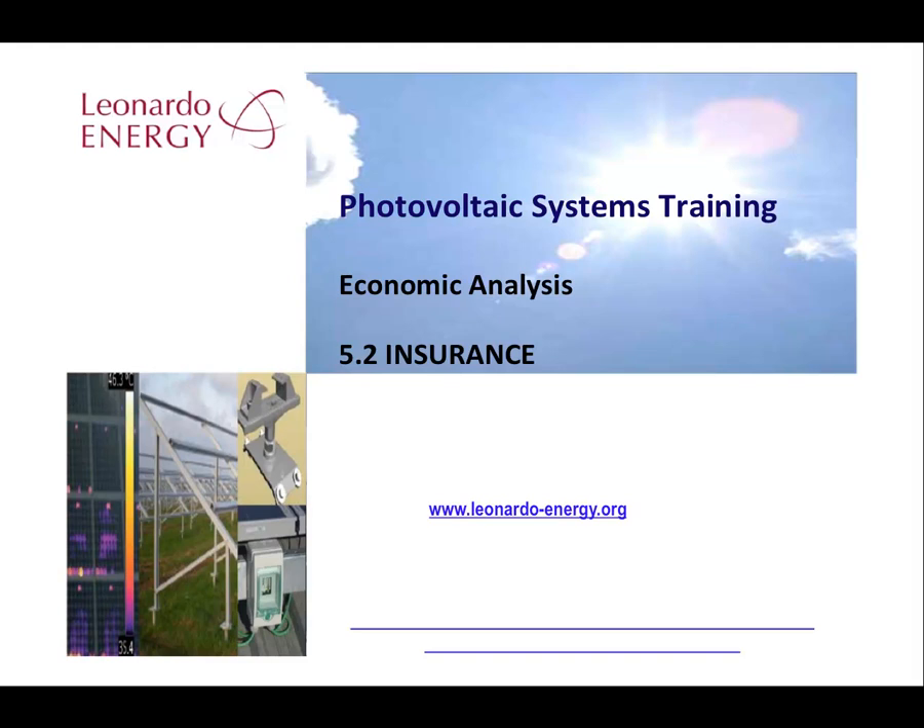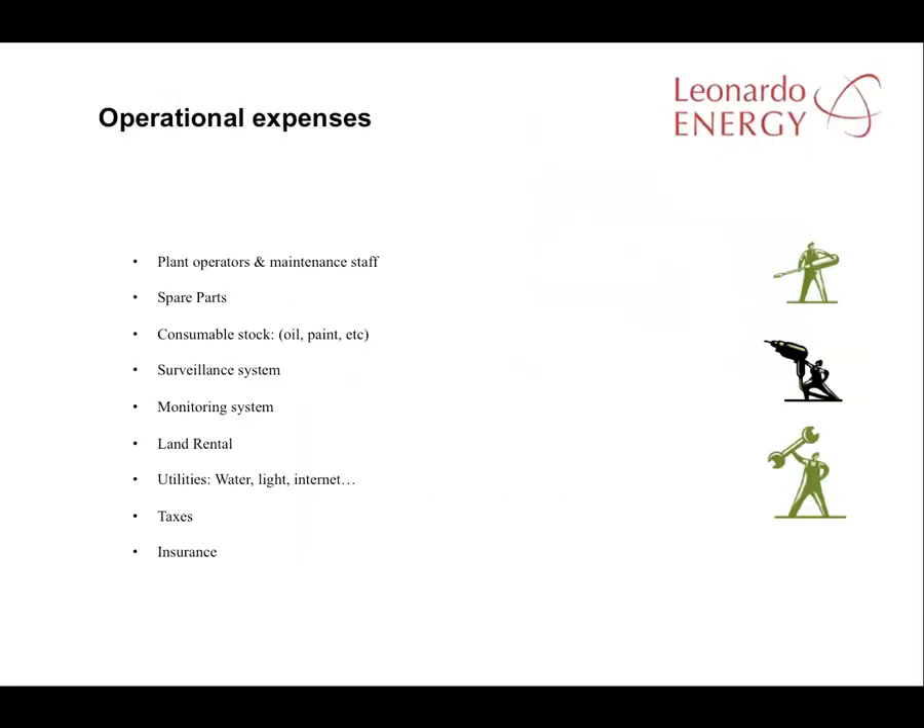The question of insurance is inevitably tied to the major items of expense in the solar plant. They are the plant operators and the maintenance staff, the stock of spare parts, the stocks of consumables such as oil and paint, the surveillance and the monitoring system, the insurance policies, land rents, other supplies and services, and taxes.